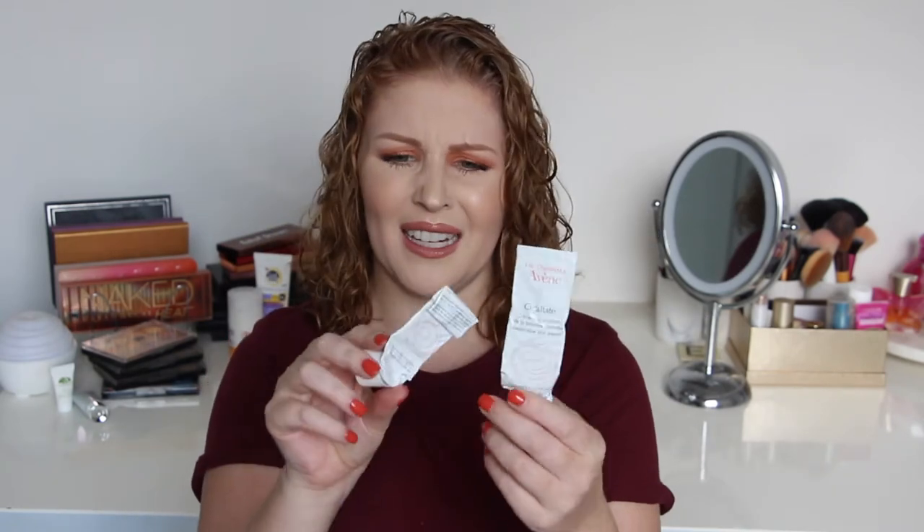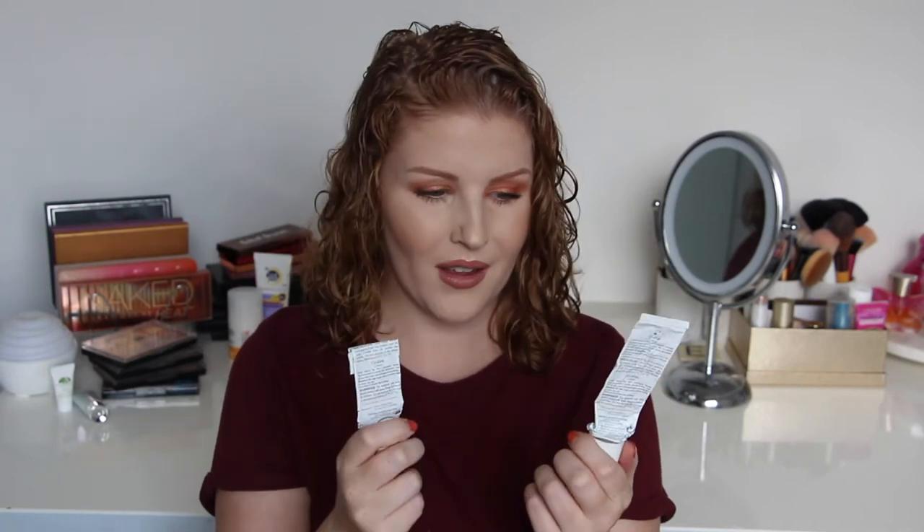I also have two Avene Restorative Skin Creams. Again, the packaging ends up pretty wrecked by the end of it. I have a large 100ml version of this at the moment and again it has mineral oil in it. I'm going to continue using it because it's not doing any harm to my skin — I've paid for it and I don't see the point in throwing things out.